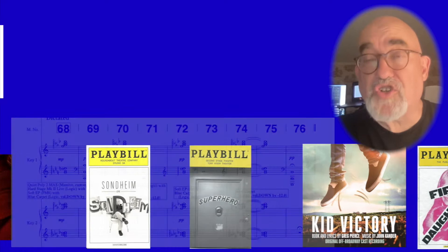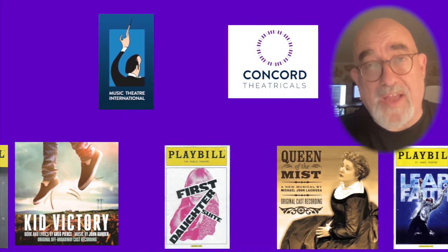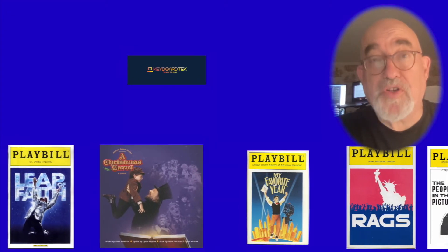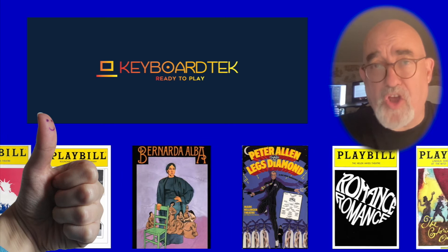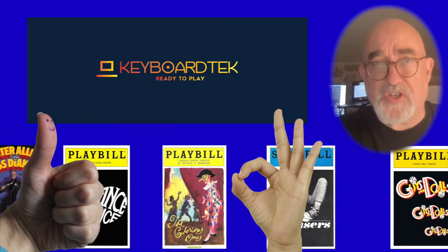So, if you rent a show I've orchestrated and you want it to sound similar to the way it sounded on Broadway, you need to have the proper synthesizer sounds. You need to go to Keyboard Tech. Keyboard Tech will rent you the original sounds we used on Broadway, so your production sounds as close as possible to the original production.